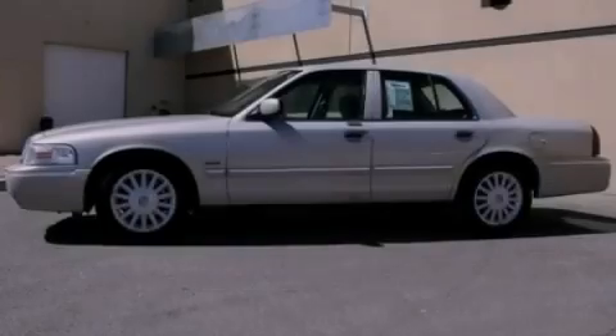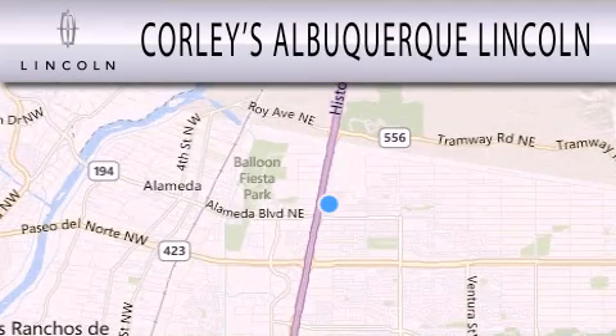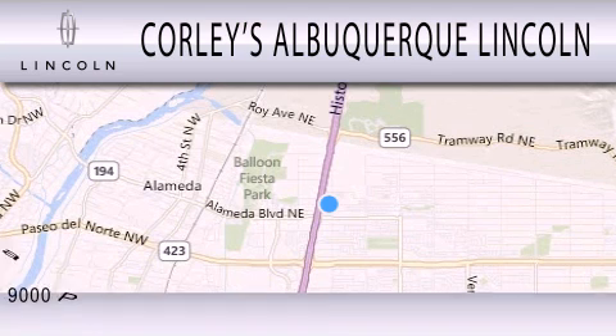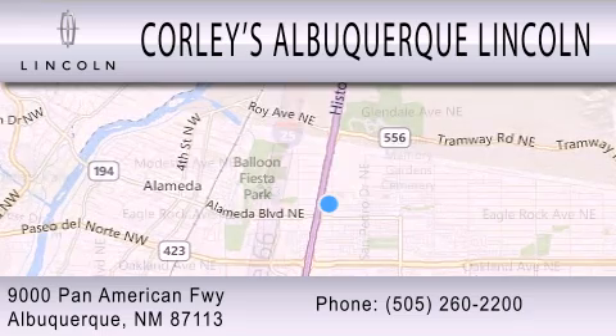Contact us today and schedule your opportunity to see this vehicle in person. Corley's Albuquerque Lincoln is dedicated to doing everything possible to ensure that the experience you have selecting your next vehicle is as pleasant as possible. We are located at 9000 Pan American Freeway in Albuquerque.